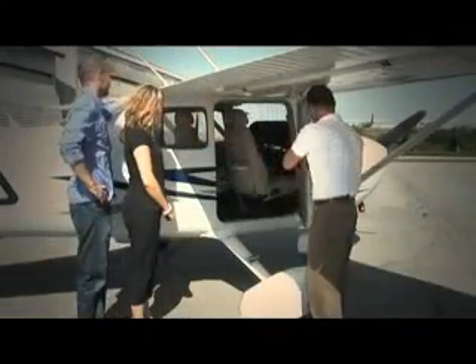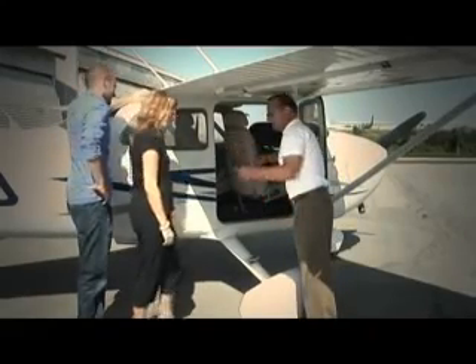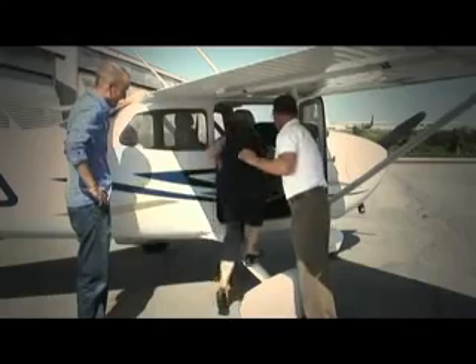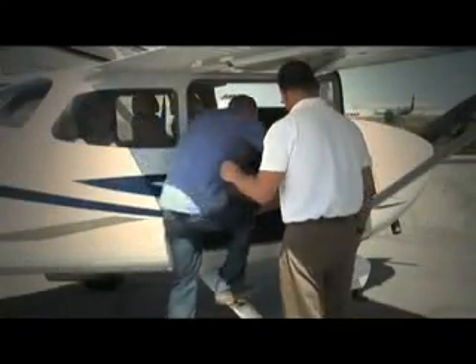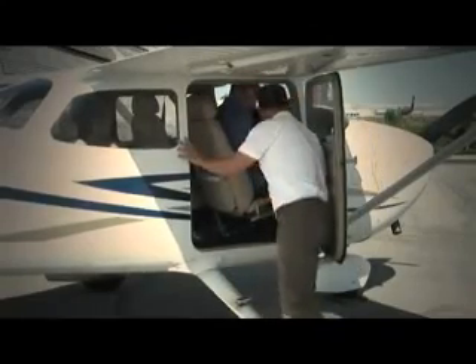Here's how you'll enter a high wing aircraft. The rear seat passengers will get in first — step up on the strut and hold on to the back of the front seat for balance. The front seat passenger follows, slides the seat forward, and everybody fastens their seat belts. It's really like riding in your family car, only it flies.